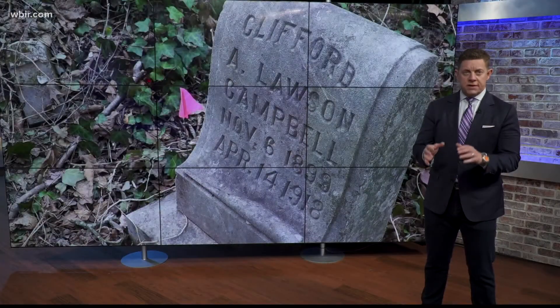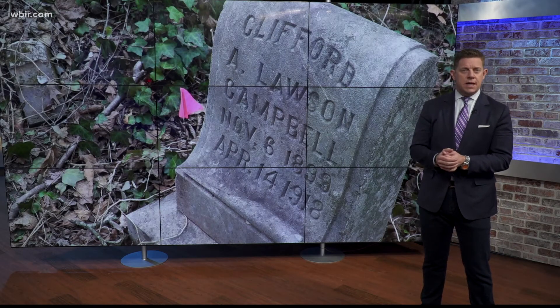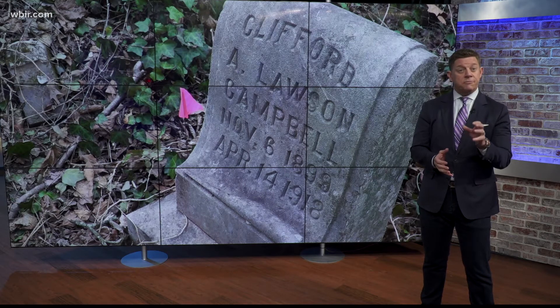More than 6,000 people are buried in that six-acre cemetery. It sits just off Fuller Avenue in East Knoxville.